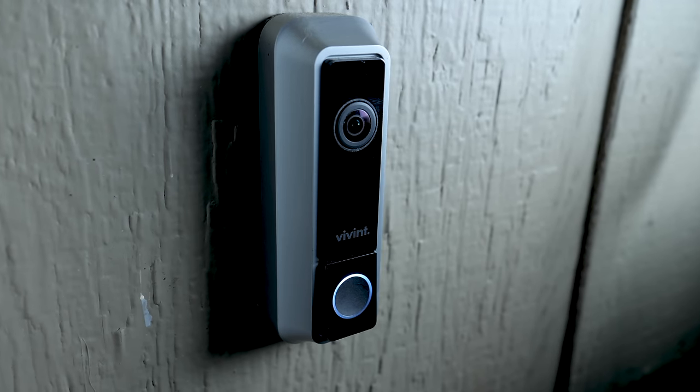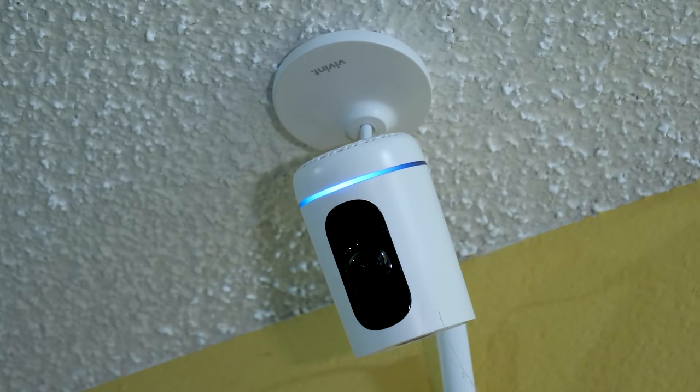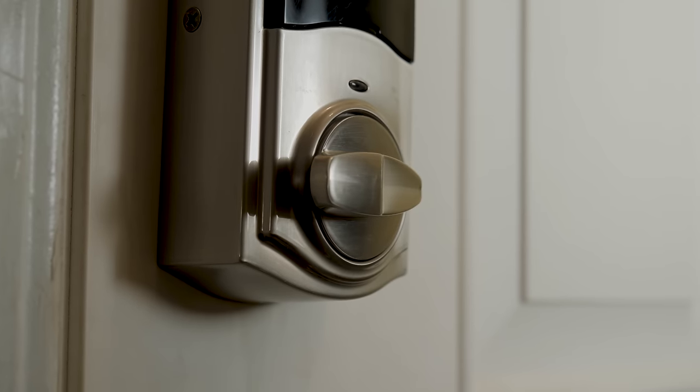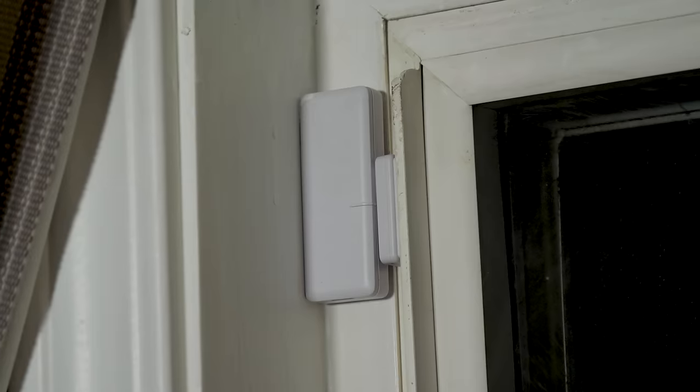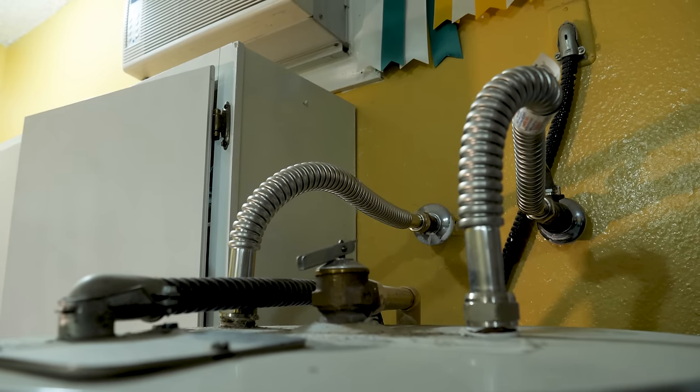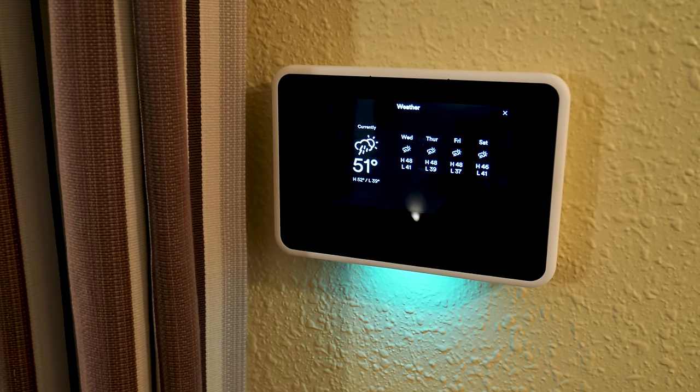So they installed a bunch of stuff. I'm going to show you what it's like living with the system and the security it imparts. Here's what got installed: a Vivint doorbell camera, one indoor camera, three outdoor cameras all with night vision, two Kwikset smart code deadbolt locks — those are wireless — three door sensors, ten window sensors, one interior motion sensor, two glass break sensors, two smoke detectors, and a flood heat cold sensor, along with a touchscreen control panel. We also passed on smart thermostats, smart garage door openers, and some lighting options — those are all available options. They scale everything from very simple all the way up to very elaborate.